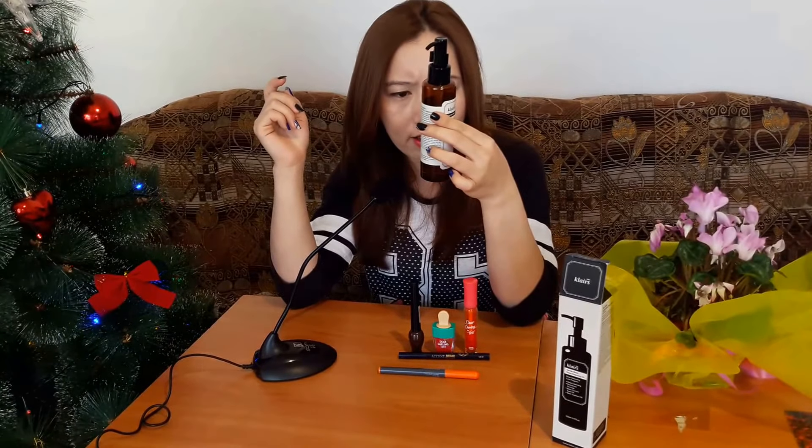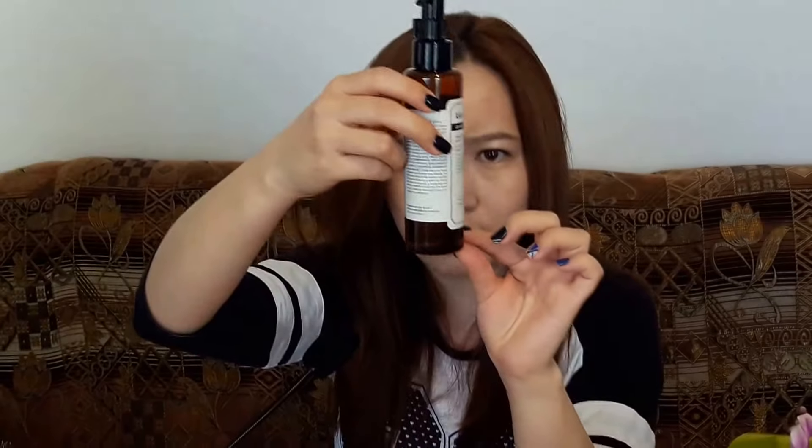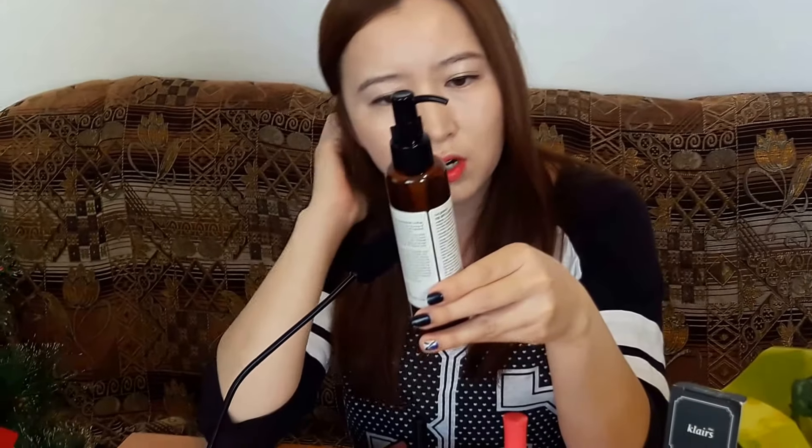It's a really good one for cleansing your skin — 150 milliliters by Klairs. As you can see, this is what's left, maybe enough for about three more uses. It's a really light cleansing oil which is effective at cleaning skin generally, and it moisturizes at the same time. I hadn't used any Klairs products before; this is the first product I tried from them.